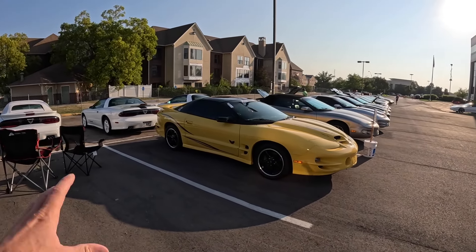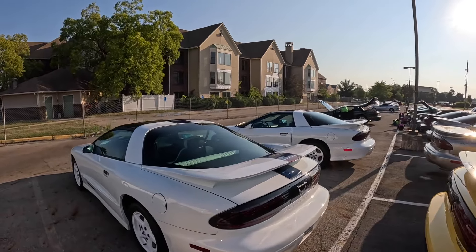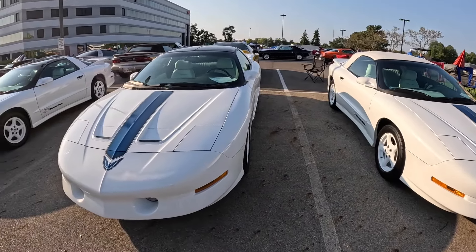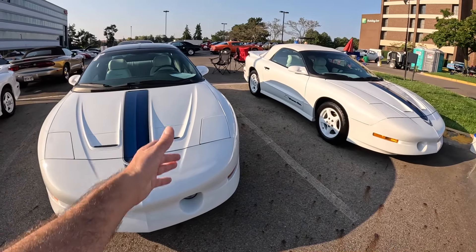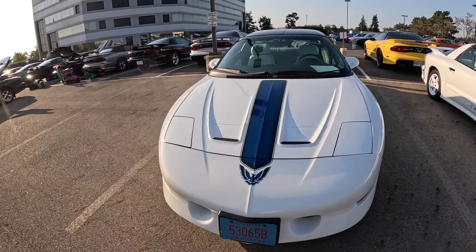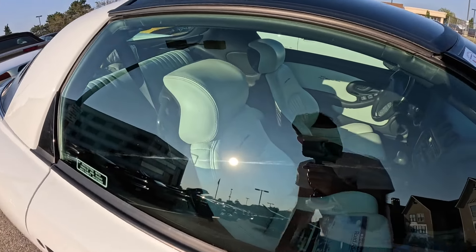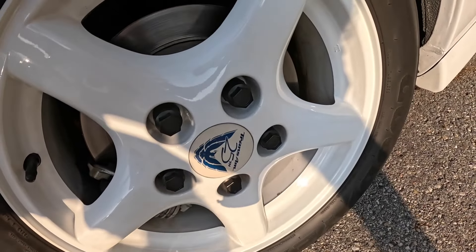Over here we've got a long row of 4th Gen Firebirds on both sides. Here's the 25th Anniversary Trans Am, which would be 1994. You can see they have the blue stripe down the center, whereas the 99 30th Anniversary Trans Am has twin blue stripes. The interior is white and it says 25th Anniversary on the seat, not the headrest. It's got the 25th Anniversary center cap on the wheels.